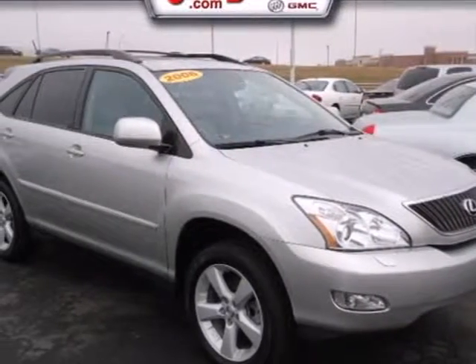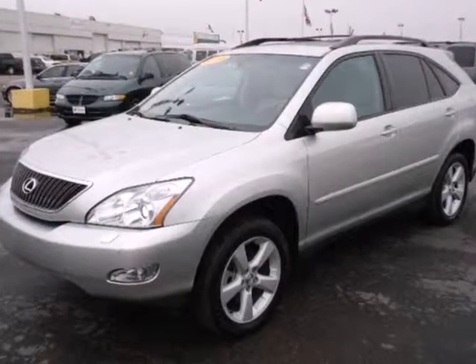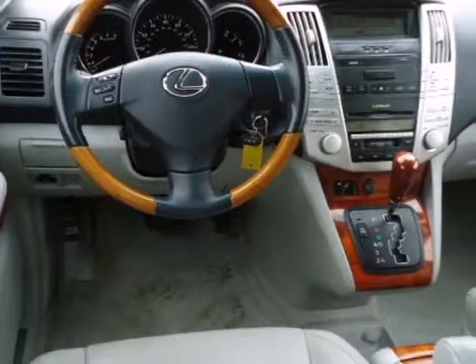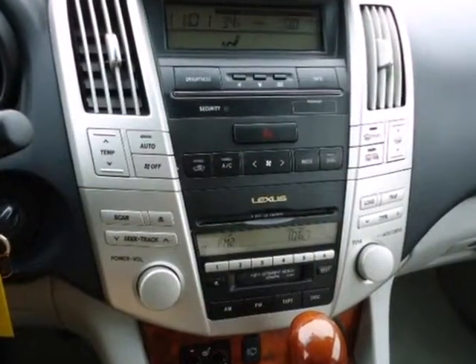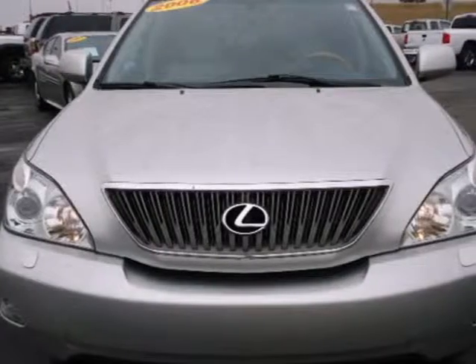It's a 2006 Lexus RX 330. It comes standard with multiple airbags, a tire pressure monitor, four-wheel anti-lock brakes, and stability and traction control. The rock-solid RX 330 is the definitive SUV for your family's comfort and your peace of mind.